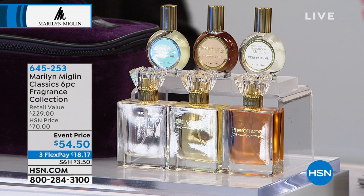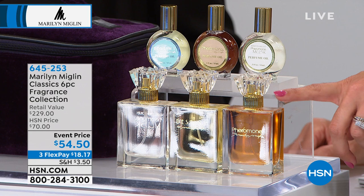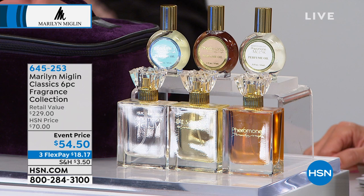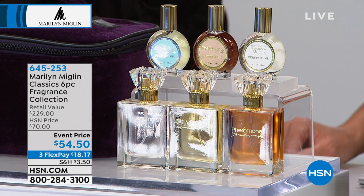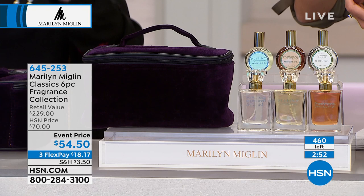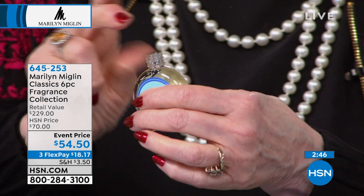Marilyn curated this set specifically so that you could do that if you wanted. These are the 1.7-ounce eau de parfums — you get Pheromone, Pheromone Musk, and Destiny. Nobody makes perfume oil anymore, and that is without the alcohol added which is what makes perfume. You just use your finger and dip. A little bit goes a long way, and then you rub it on — it softens your skin as well.